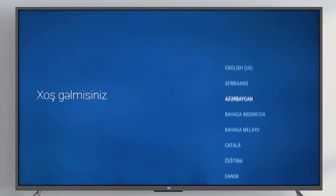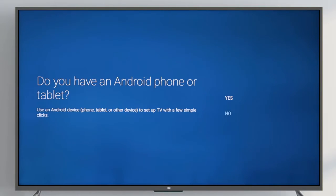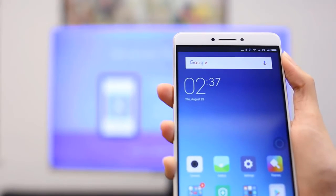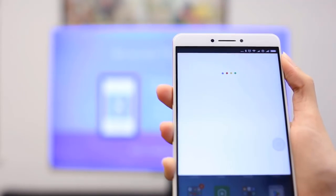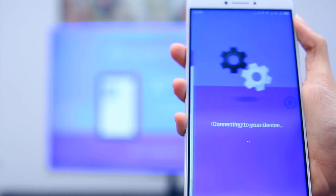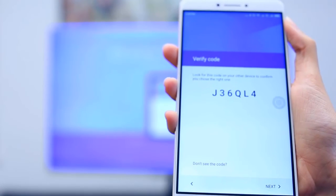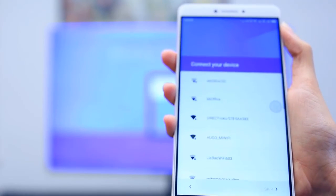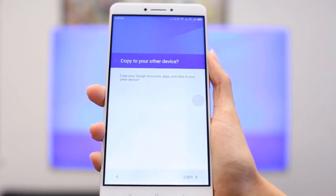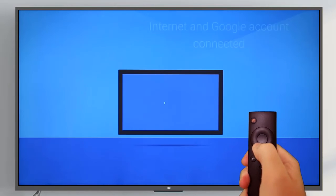Use the navigation pad to select a language and hit the center button to confirm. Hit yes to quickly set up your Mi Box with an Android device. Go to the Google search box on your phone or tablet's home screen and simply say, OK Google, set up my device. Select your Mi Box from the list that shows on your phone. Make sure the codes that display on your phone and your TV match and hit next. Choose a Wi-Fi network for your Mi Box to connect to. Copy your Google account to your Mi Box to access all of your favorite music, movies, and other apps. Finish setup with the Mi Remote.